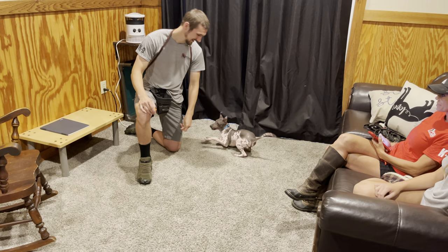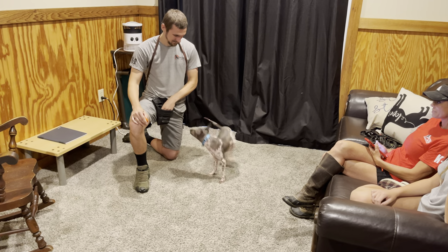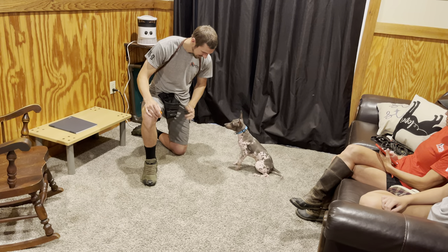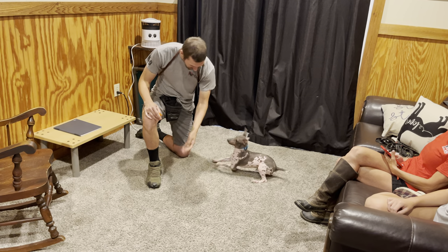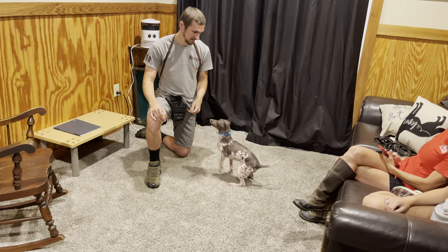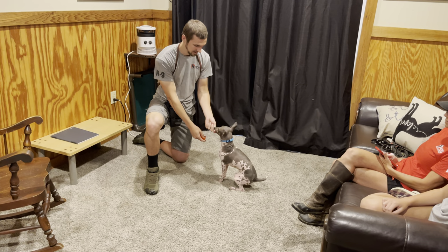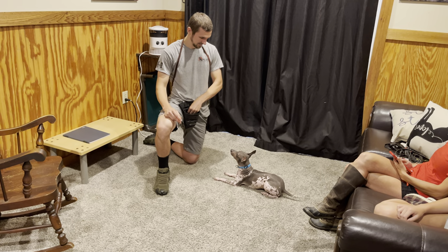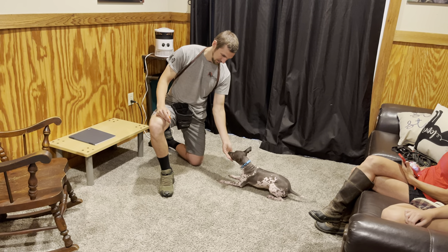They're very sweet dogs, active and energetic, but they're also dogs that can be calm when you want them to. When you hold him, he's very gentle, very calm in your hands. He loves to snuggle, take long walks on the beach, drink piña coladas.